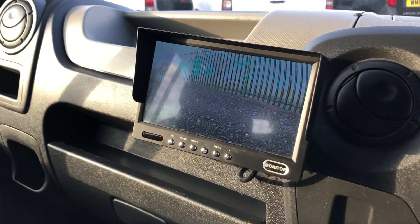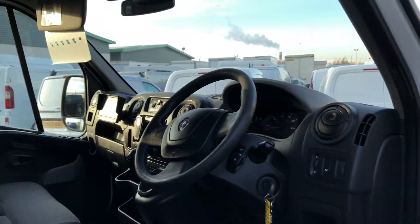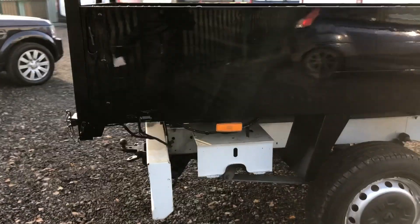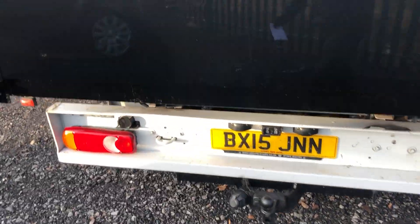It's also got sat nav with a reverse camera, and it's also got your remote there. If I go onto the rear of the vehicle, it's also got a tow bar with single electrics. I'll show you in the back.